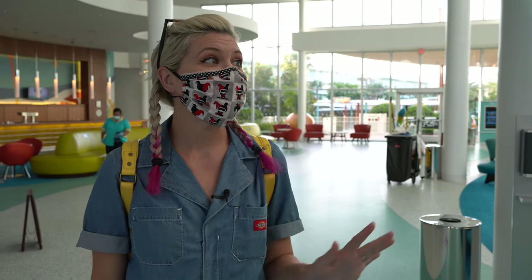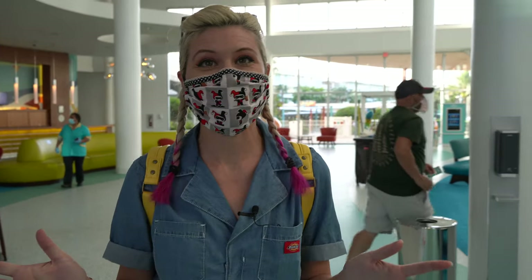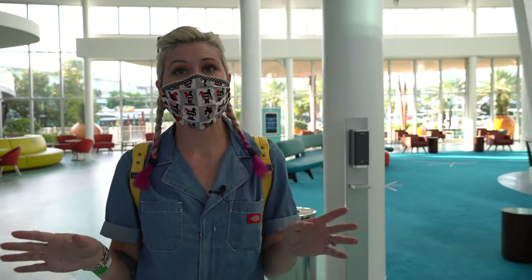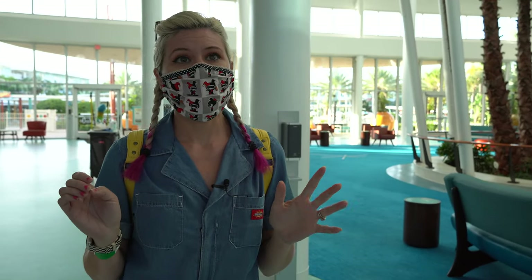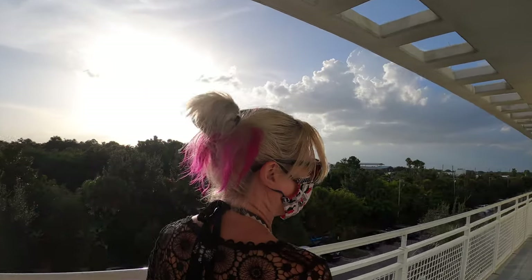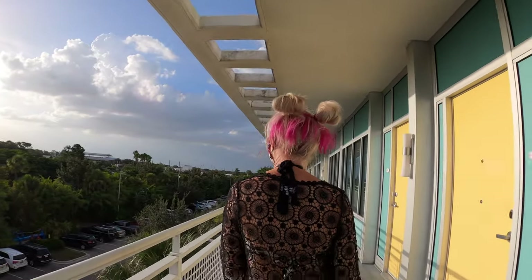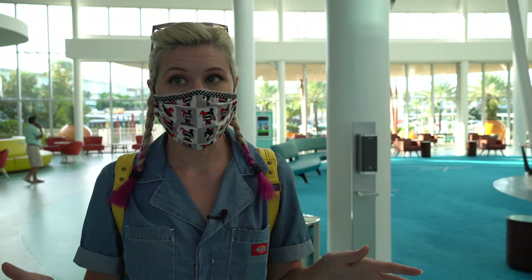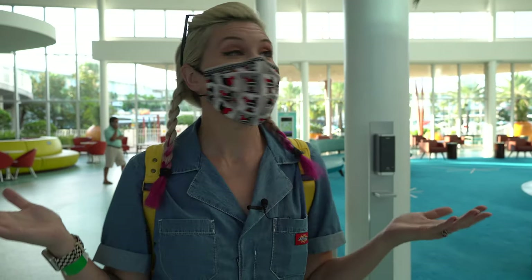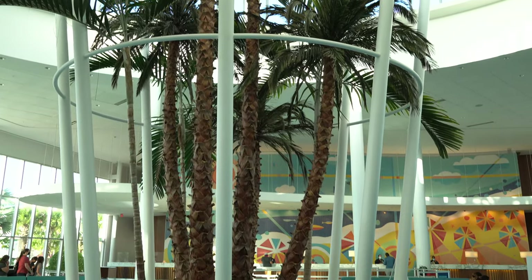First things first, I absolutely love the theming of this place. It's all 50s. It's super adorable. They have the suites where we're staying laid out like a 50s motel with your own entrance and exit. So right now, if you don't want to be contained with other people, you don't have to be. All the architecture here, everywhere you look, is absolutely incredible.